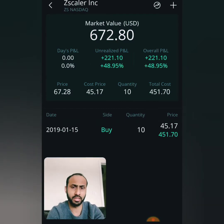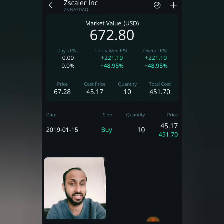You can see that we've made a 48.95% return on this stock. At the same time, you can see that we bought it on January 15th at $45.17, and the current price is $67.28.